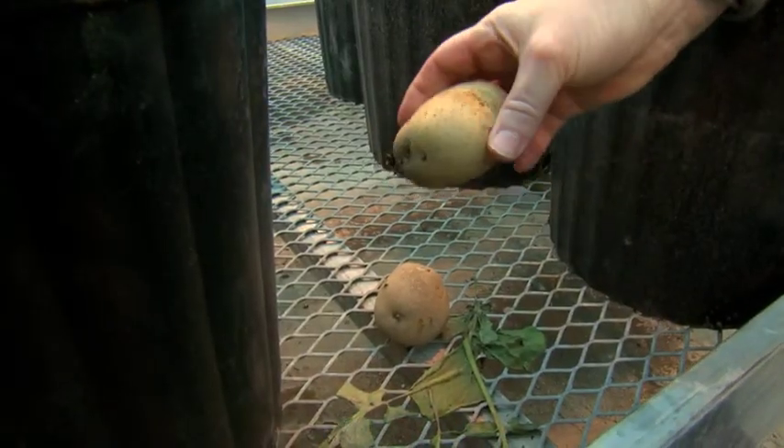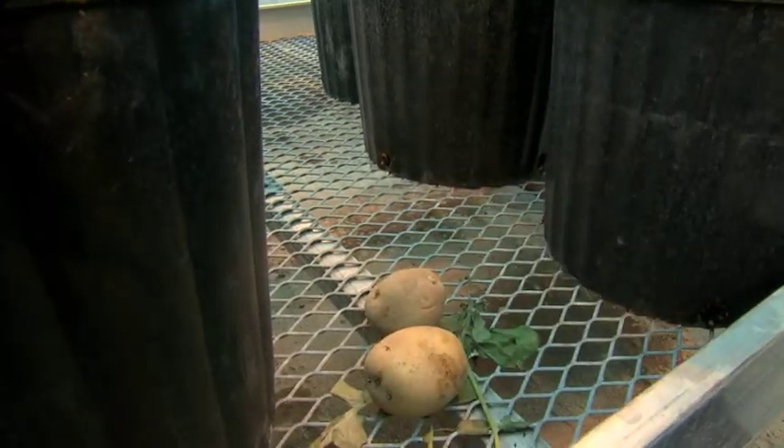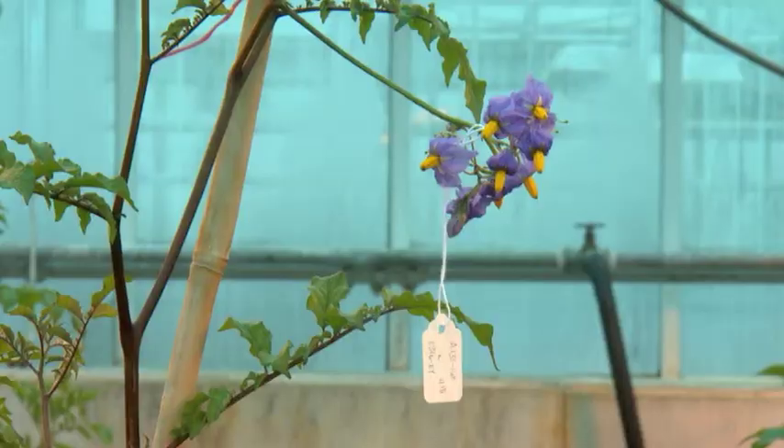After all, potatoes are critical. They are the fourth largest crop in the world, and grown on every continent except Antarctica. So other than the big three — maize, wheat, and rice, which we all know are important cereals — potato is the next most important crop. It's a major nutrient source for not just us here in America but also throughout the world.